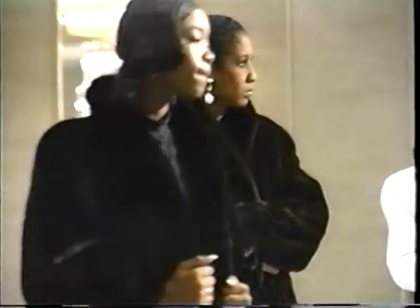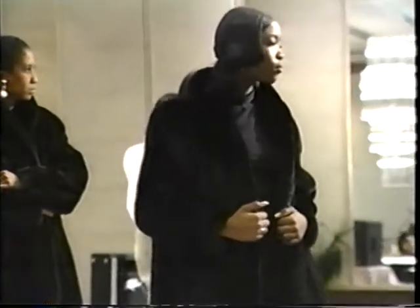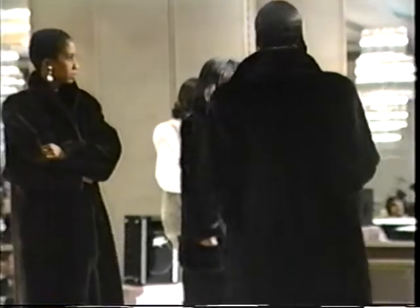Our eighth fur is the Black Lama Mink. The finest ranch mink female skins that money can buy. Presented here in a full length.